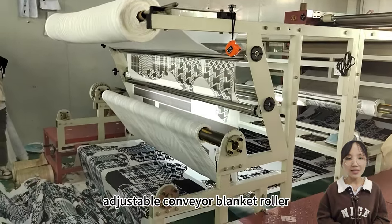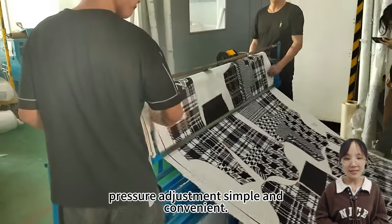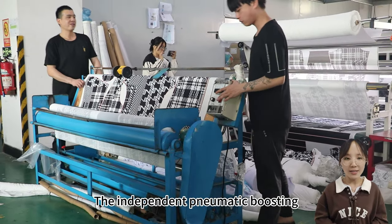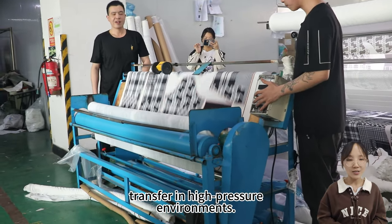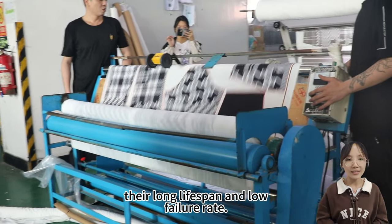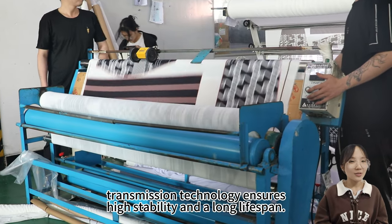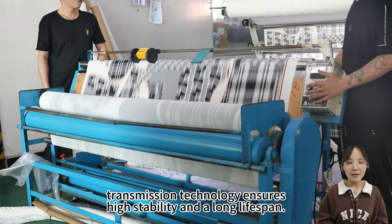The machine is equipped with an adjustable conveyor blanket roller pressure mechanism, making pressure adjustment simple and convenient. The independent pneumatic boosting mechanism ensures stable color transfer in high-pressure environments. It also uses branded electrical components known for their long lifespan and low failure rate, and the latest slip ring signal transmission technology ensures high stability and a long lifespan.